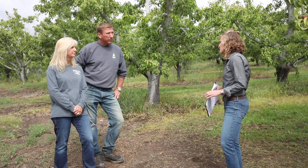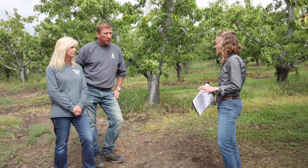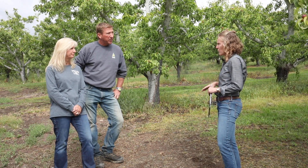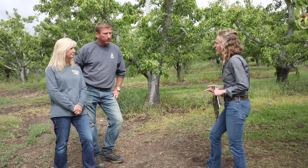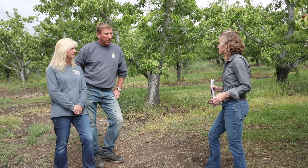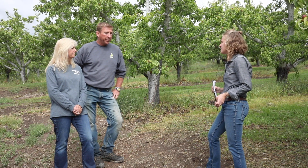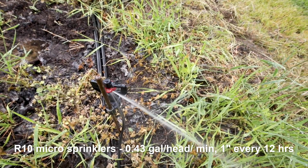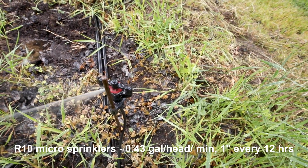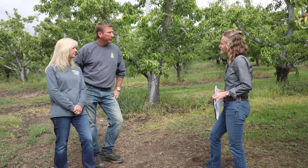We had Troy Peters from WSU and Chet Walker from S&W come out to do some assessments and come up with a design that we implemented on half the block so we can compare. The new system uses micro sprinklers — there are 10 sprinklers on an 18 by 18 spacing, so the uniformity of the watering is just fantastic compared to the old system.